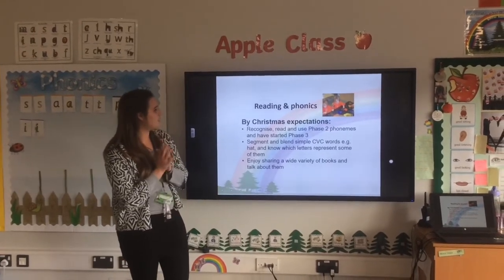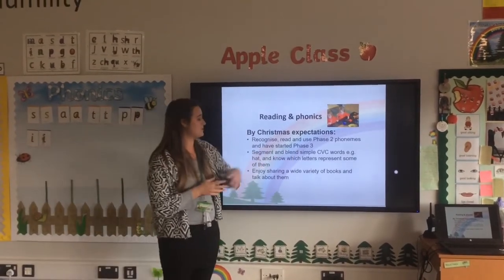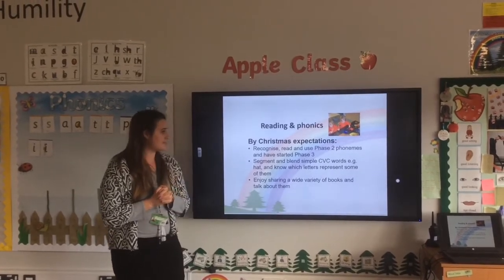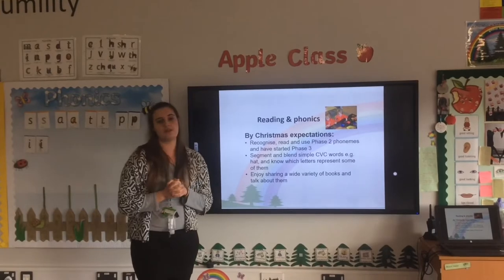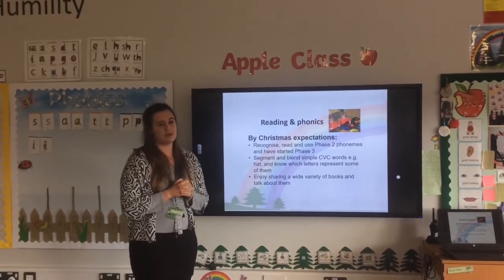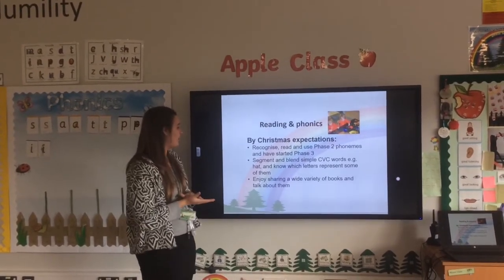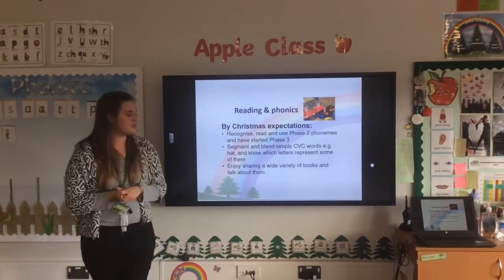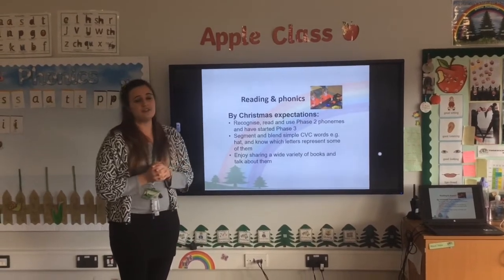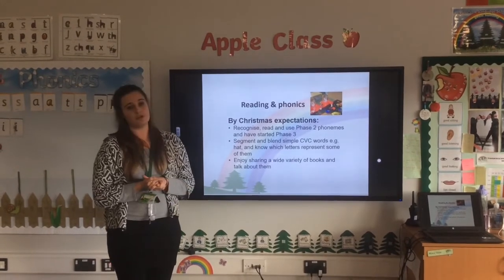By Christmas, we want all children to be able to recognise, read and use Phase 2 phonemes, and we'll hopefully be starting Phase 3 just before Christmas. We want children to be able to segment and blend simple CVC words — words with three sounds like 'sat' or 'hat', and even 'sheep' which is also three sounds. We also want to encourage you to share a wide variety of books at home and at school, including fiction, non-fiction, poems — all sorts of books for children to enjoy and develop a love of reading.